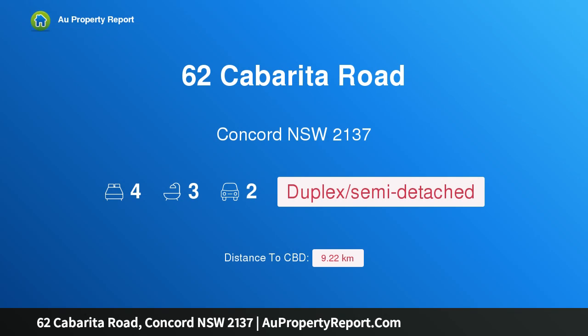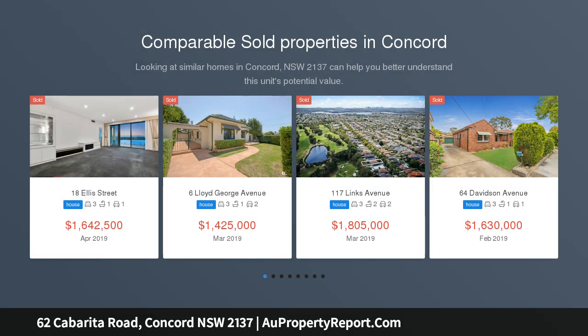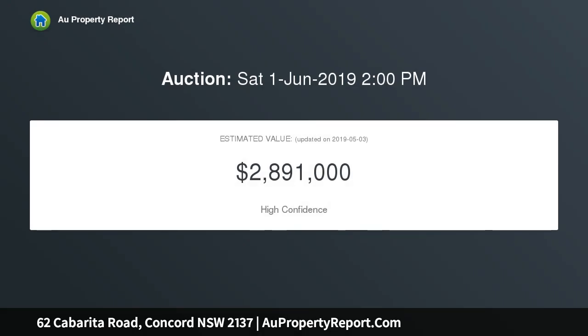Introducing 62 Cabarita Road, Concord, New South Wales 2137 — the ultimate brand new living experience showcasing quality, class and sophistication on a commanding corner position. This show-stopping four-bedroom duplex offers a desirable, luxurious and low-maintenance lifestyle ideal for the modern family and the entertainer, presenting a seamless sun-drenched floor plan and sublime, distinct quality features and bespoke finishes throughout.